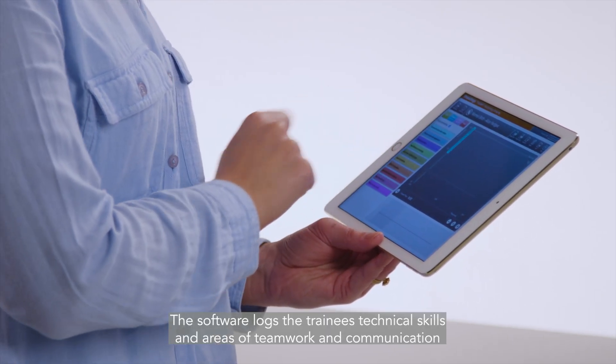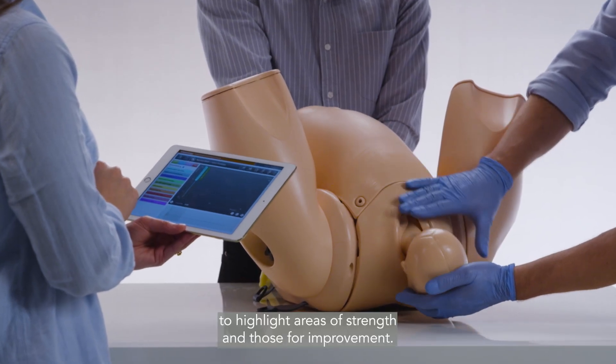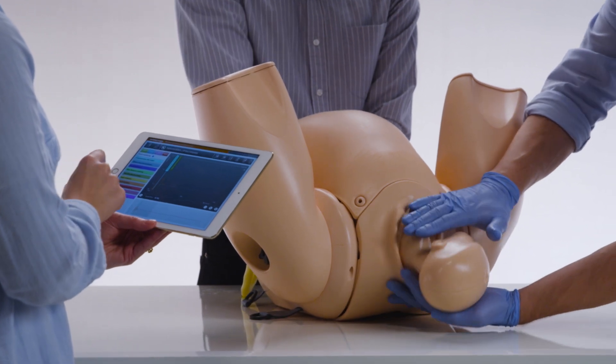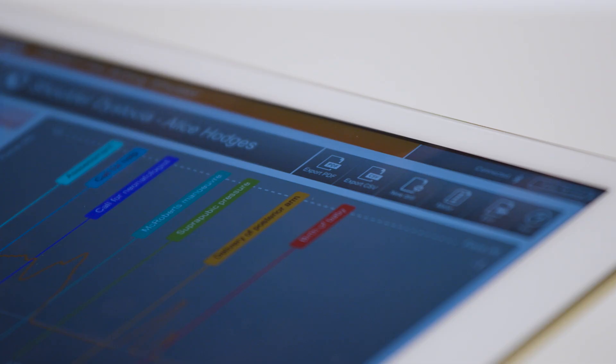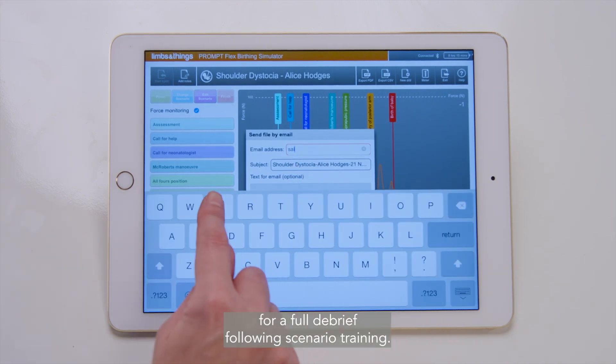The software logs the trainee's technical skills in areas of teamwork and communication to highlight areas of strength and those for improvement. PDFs of trainee drills can be saved for a full debrief following scenario training.